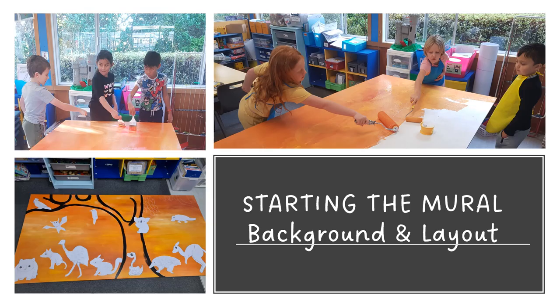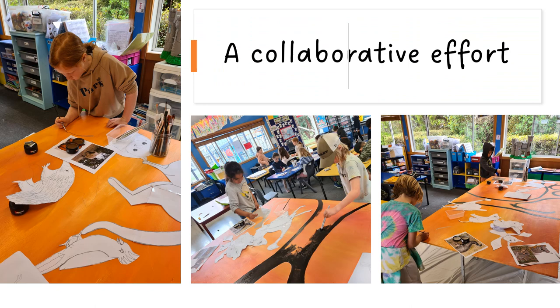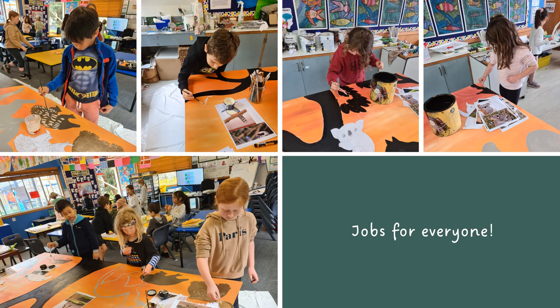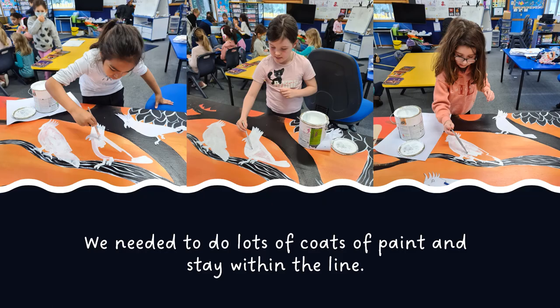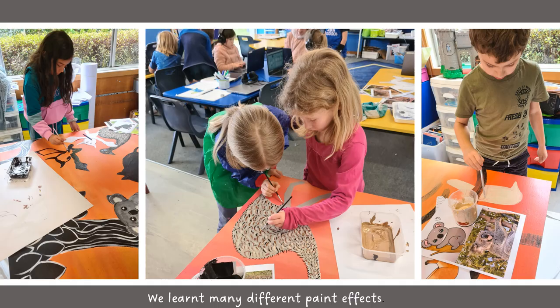First we had to paint the background, then we had to lay out the animals. It was a team effort with jobs for everyone — we painted animals together in teams. Sometimes we needed to do lots of coats of paint and we had to stay within the lines too. We learnt many different painting effects such as stippling, blending, and flicking.